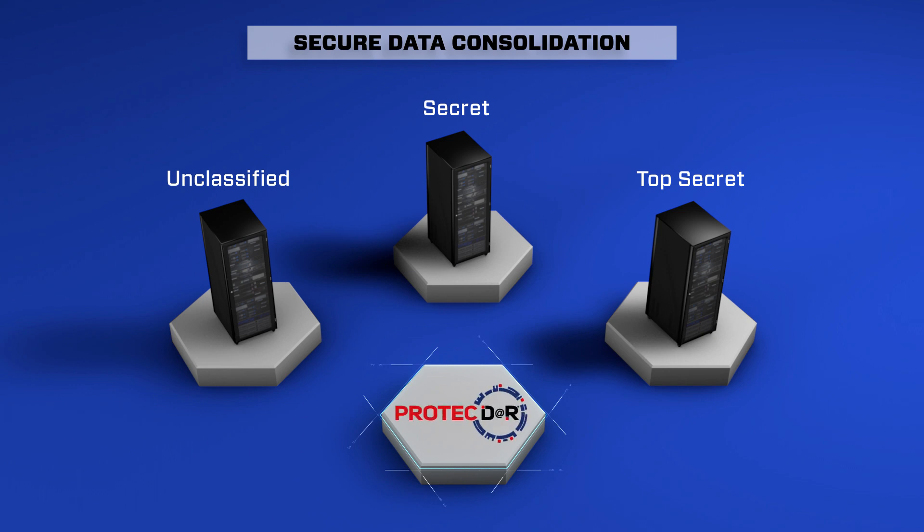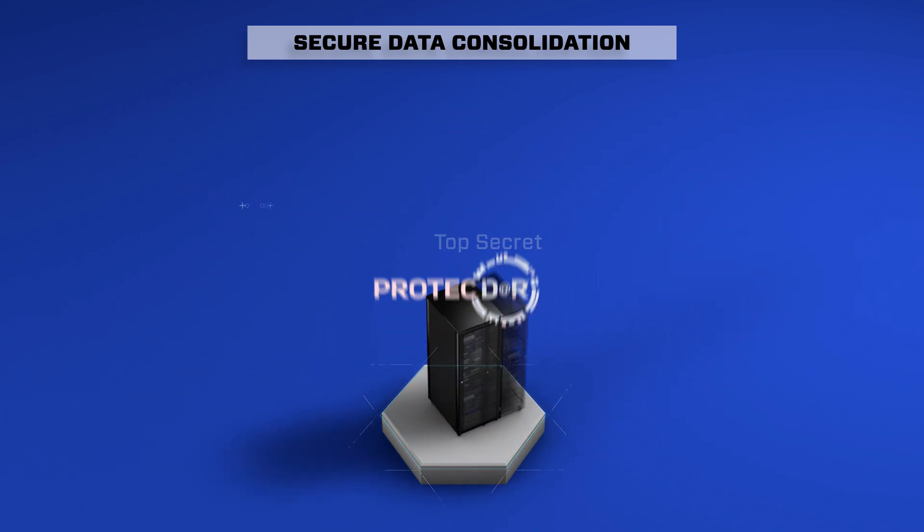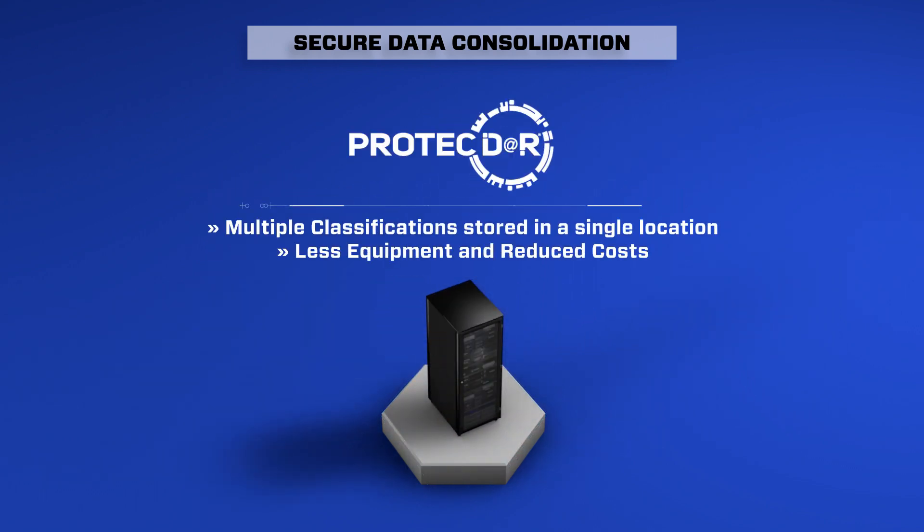With ProtectR encryption, multiple classification levels are stored in a single location, reducing equipment and overhead costs, and supporting data center consolidation efforts.